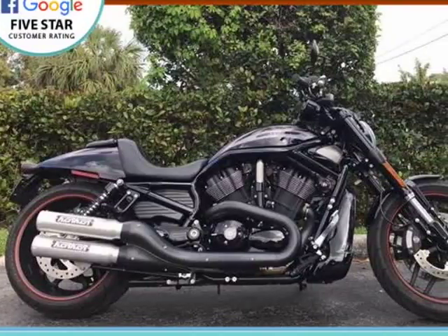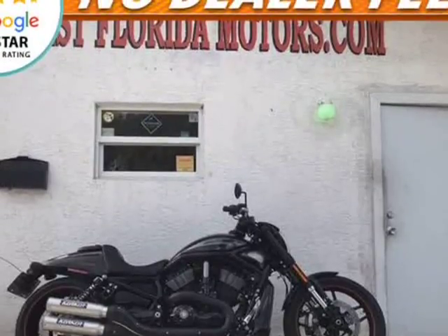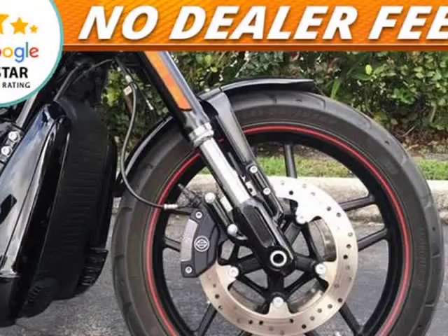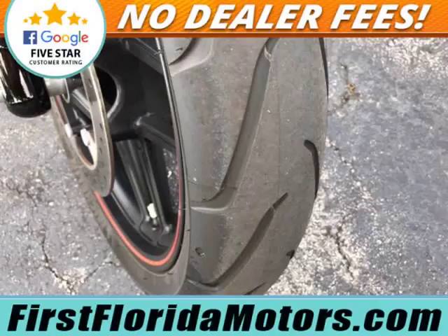This 2014 Harley-Davidson V-Rod is brought to you by First Florida Motors. Vivid Black 2014 Harley-Davidson V-Rod Night Rod Special, under 1,500 miles, brand new condition, optional apps.